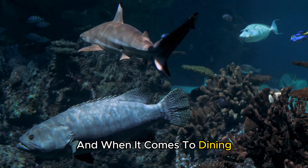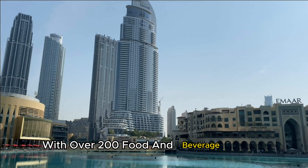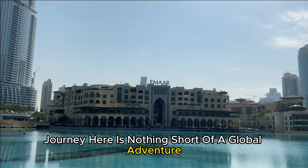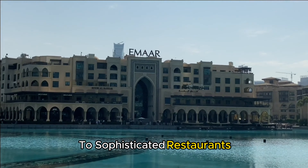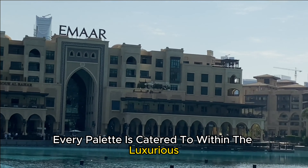And when it comes to dining, the Dubai Mall spoils you for choice. With over 200 food and beverage outlets, the culinary journey here is nothing short of a global adventure. From casual cafes serving aromatic coffee to sophisticated restaurants offering a fusion of flavors, every palate is catered to within the luxurious confines of the mall.